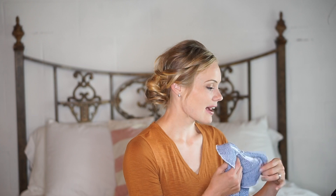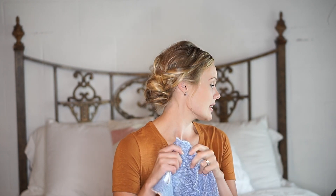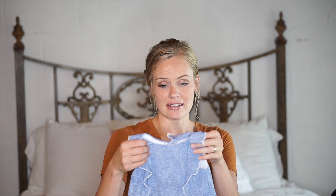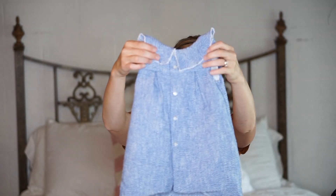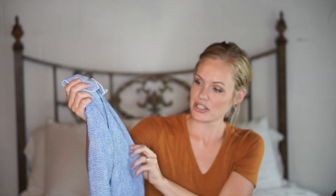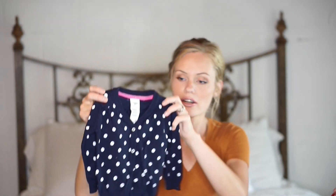I'm going to start with my youngest, Celestia, who just turned one. I picked up some really cute things for her. The first is this dress — it's got ruffles in the front and some buttons down the back, which is so, so cute. Next we have this little navy polka dot sweater with little buttons down the front.